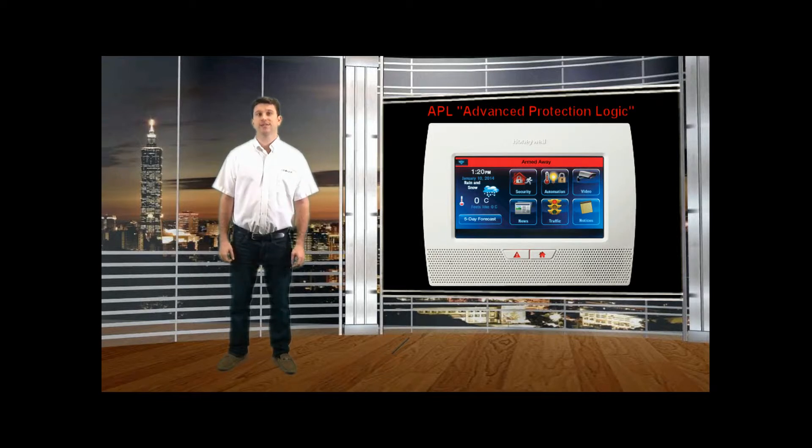Since the brains of the system are all consolidated into the panel, there is a risk in placing your panel near one of these delay zones. If an intruder was to break into your home through one of these zones, they could run in, grab the system, and either smash it or throw it in a bucket of water, which would render the system useless.